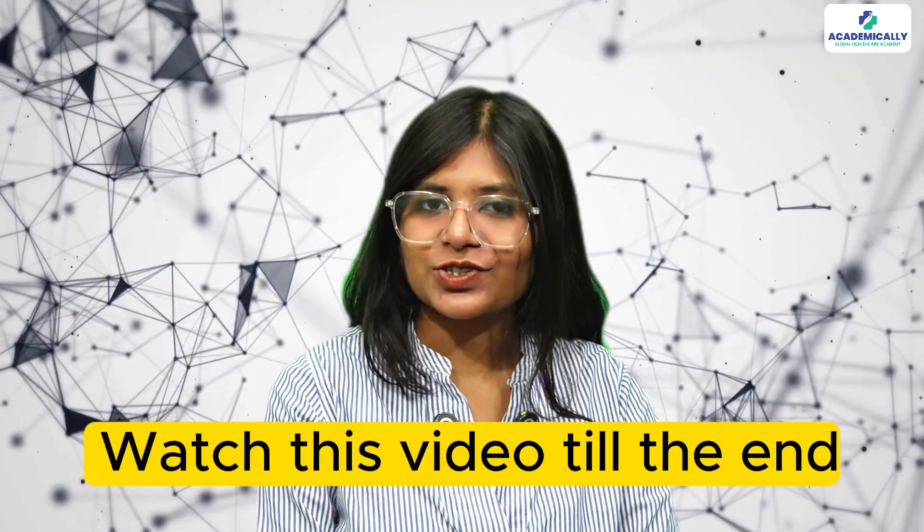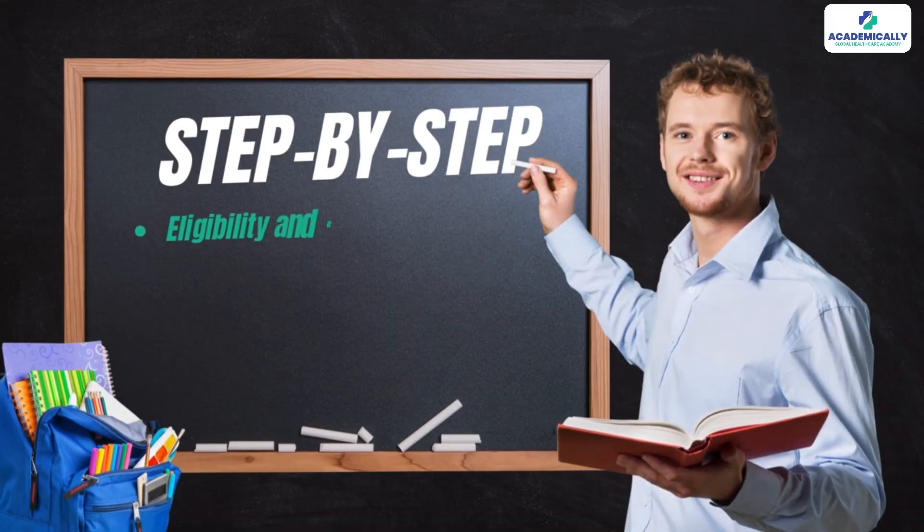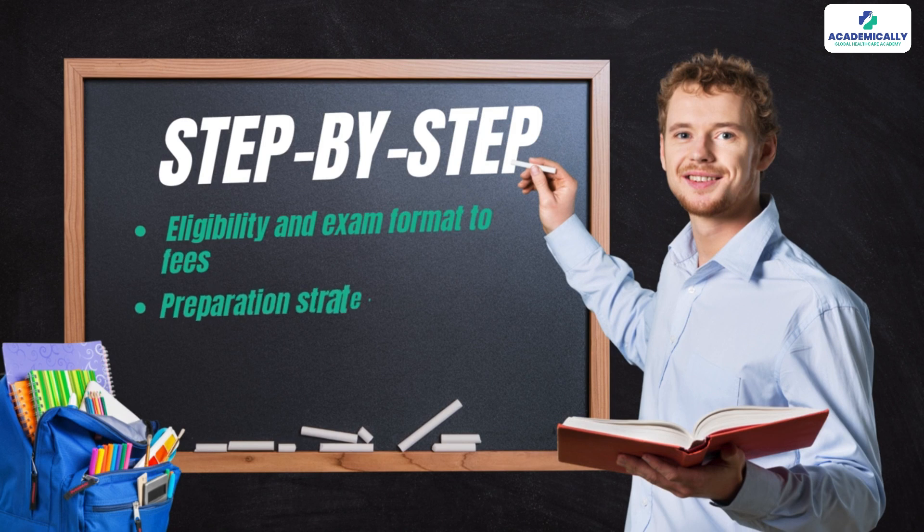So do you also want to become one of them? Then watch this video till the end, where I discuss everything you need to know about the ADC exam, step by step — from eligibility, to exam format, to fee, the preparation strategies, and real timelines.